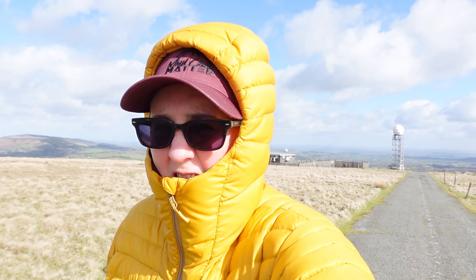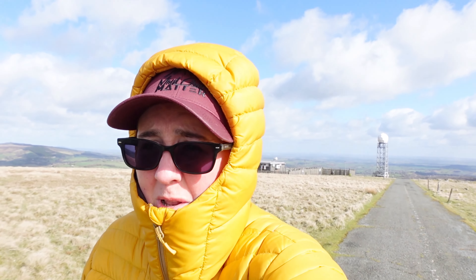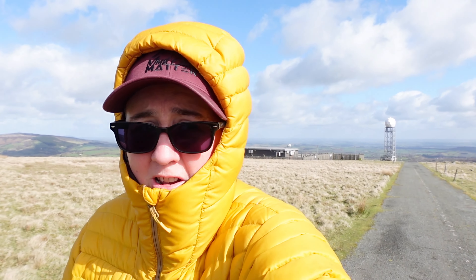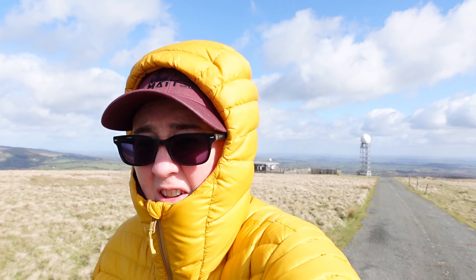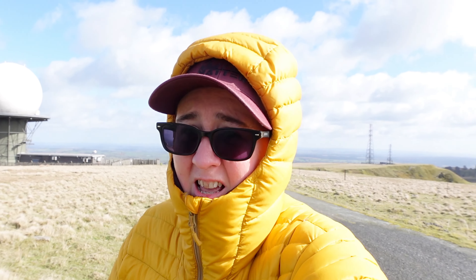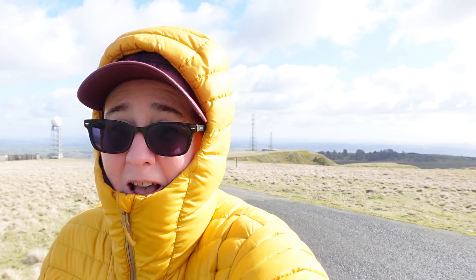Such a strange landscape — it's almost like being on another planet. It's beautiful up here though, even if it is flipping cold. I've got my gloves, but I've got the place to myself.